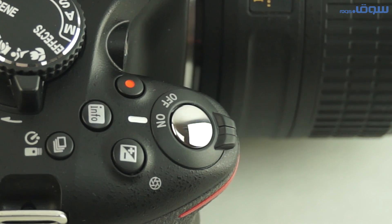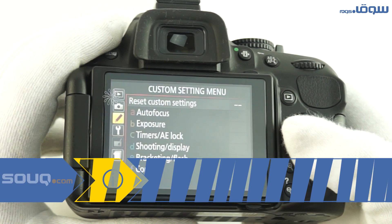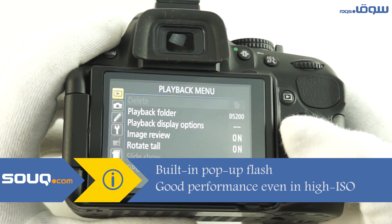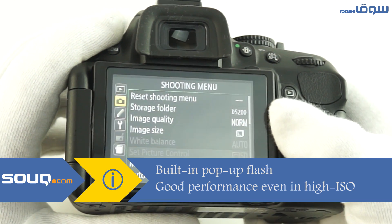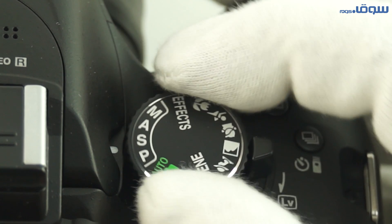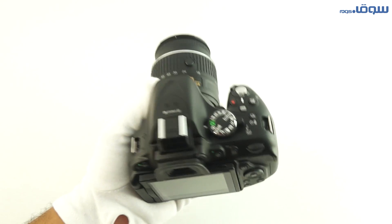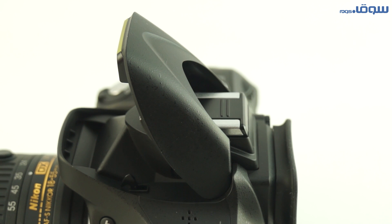The camera has many special specifications, including the CMOS sensor with DX format and 24.1 megapixel capability, so that you can take photos in very high resolution. It also features a wireless adapter which you can connect to the camera and send photos wirelessly to your mobile device. The camera is capable of recording video in 1080 progressive format and 60i as well. It can detect 35 focus points while taking photos, and it's light in weight with many features, including an integrated flash.